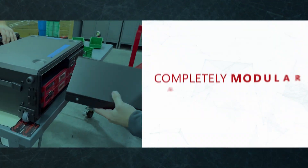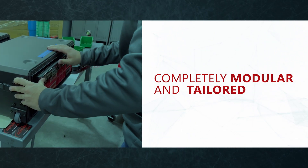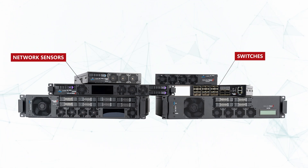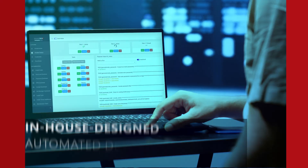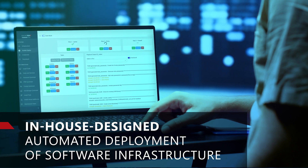Our kits are completely modular and tailored with everything your successful mission requires. Each includes network sensors, switches, taps, firewalls, analytic tools, and more — all connected with an in-house designed automated deployment of software infrastructure.